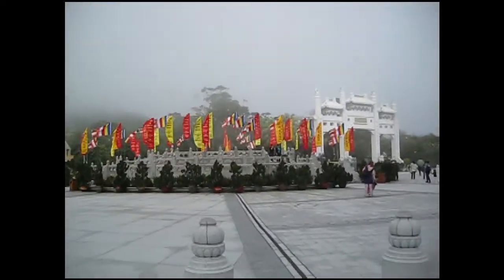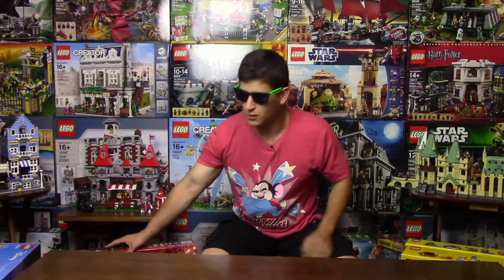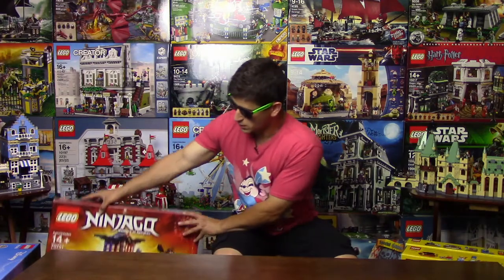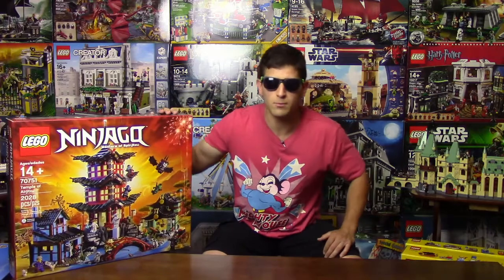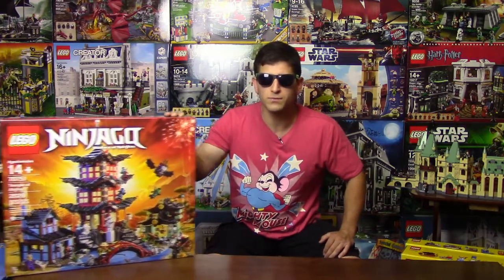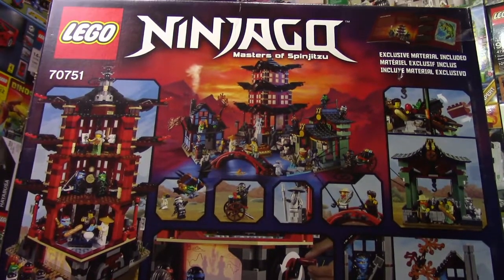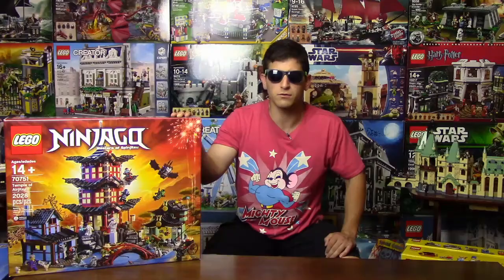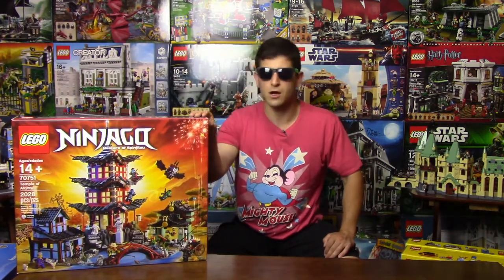We thought we should get this set because it instills nostalgia in us. That set would be the Airjutsu Temple, which is actually sold out at LEGO.com right now. I managed to snatch one off of Toys R Us, so it seems like it's going to be retired soon.